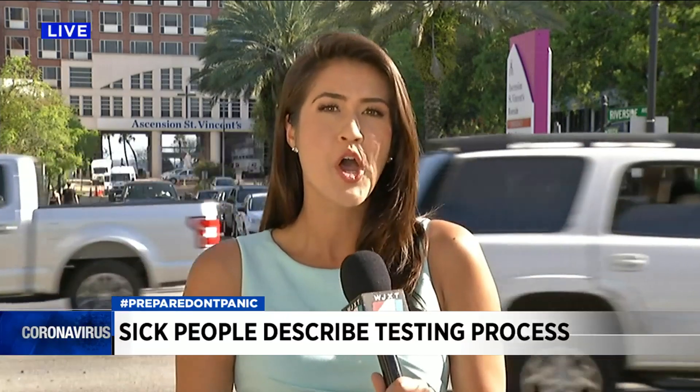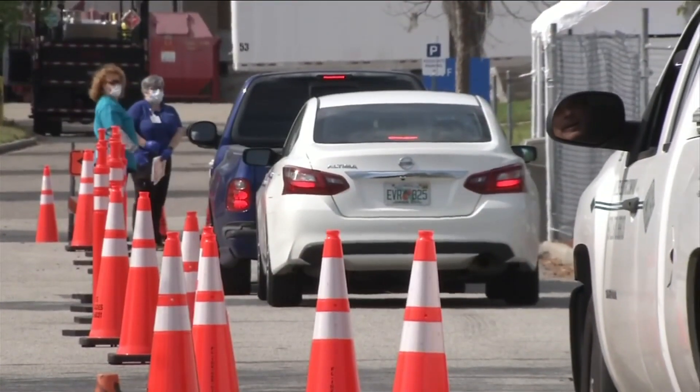St. Vincent's Hospital was the first in our area to offer drive-thru testing for COVID-19, and as we've already heard tonight, other sites will be opening here in Jacksonville in the next few days. Testing sites for COVID-19 are popping up all across the nation. This drive-thru site at St. Vincent's has been open since Tuesday.